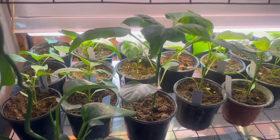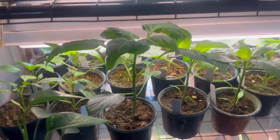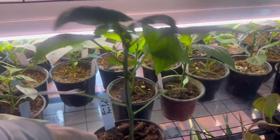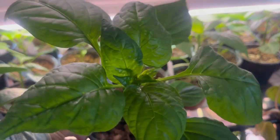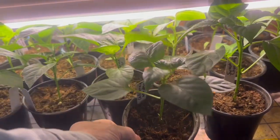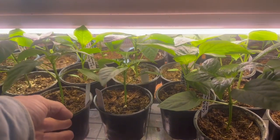Hello everyone and welcome to Number 9 Farms. Today is St. Patrick's Day and we are moving plants because these — look — you can see how tall they are right now. This is one of the King of the North ones and you can see how beautiful they are, just as vibrant and doing so well. But they're all the way to the tops of the lights now, and we're supposed to have wet weather this week with temperatures as low as 13.